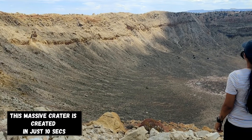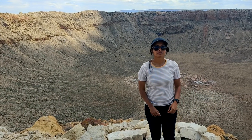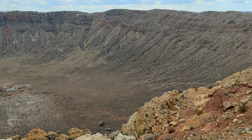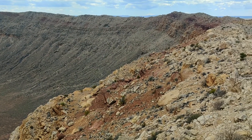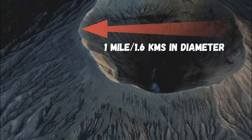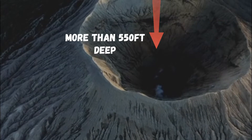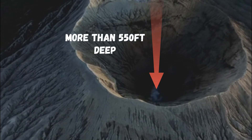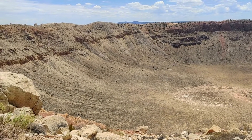Yes, this big hole was created in just 10 seconds. There is nothing like this in the world, and this crater is also known as Barringer's crater. This massive crater is a mile in diameter and more than 550 feet deep. Its circumference is 2.4 miles, that is approximately 4 kilometers.